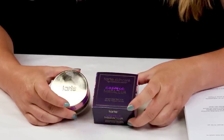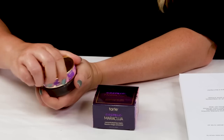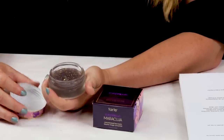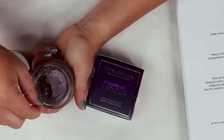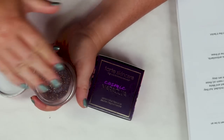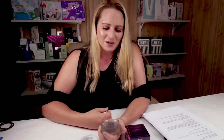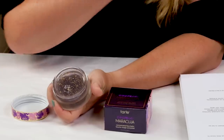My first criteria is packaging, and this comes in a jar. It would be better packaged in an airless jar or even a squeeze tube, but it is a thicker balm so I kind of understand the jar packaging. It does make it a little tricky to dispense — I use a little spatula and dig from the same spot each time. There aren't many antioxidants in this, so it's not as big of an issue exposing it to light and air.